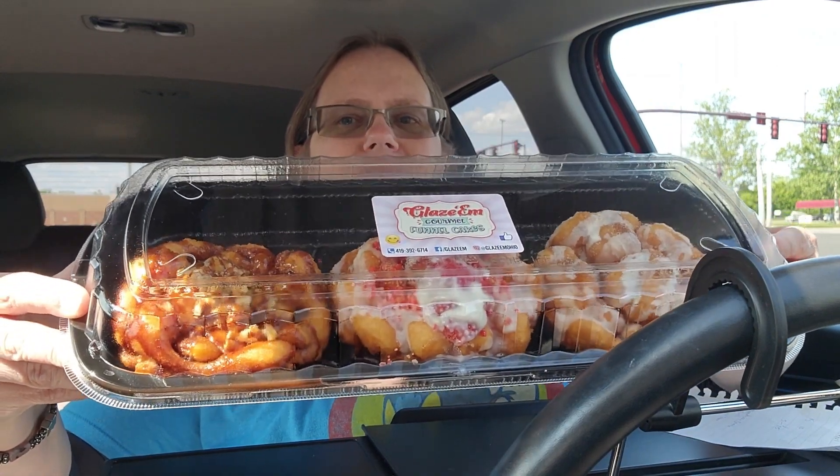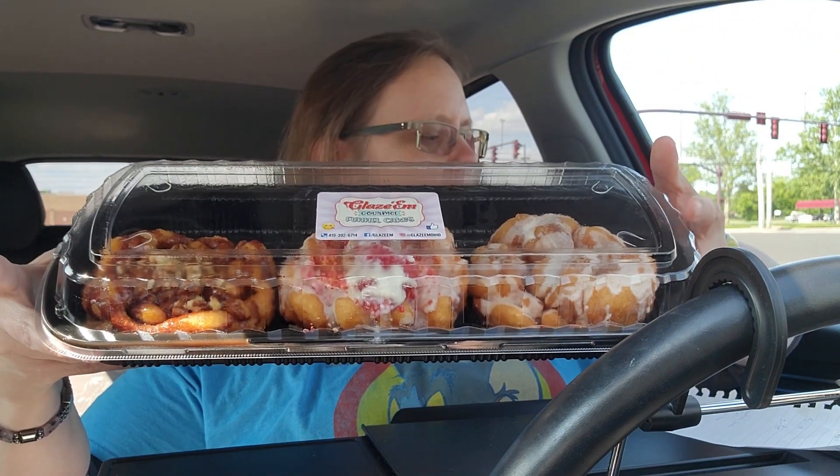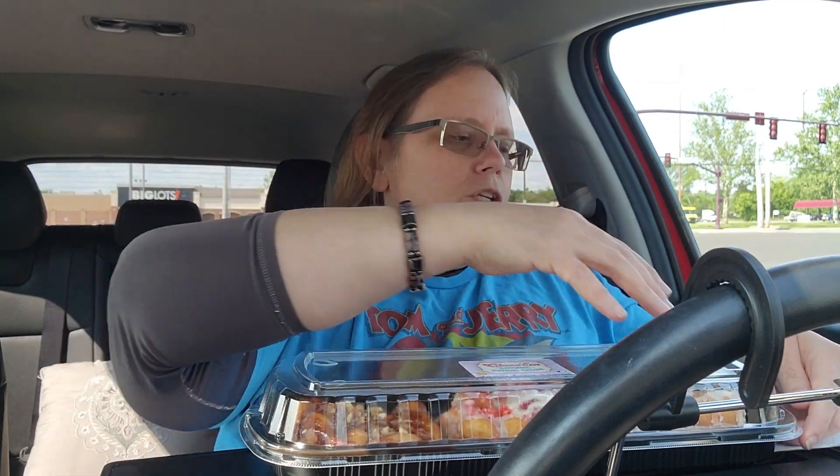Look at this — you probably saw it in the thumbnail. I got a Turtle, a Strawberry Crunch in the middle, and the one on the other end is the Cinna Cream. I got the flight — the three-flight. I paid $25 for the three-flight. The bigger single ones are about $15 each, and the little single ones are $10 each, but if you get three it's $25.